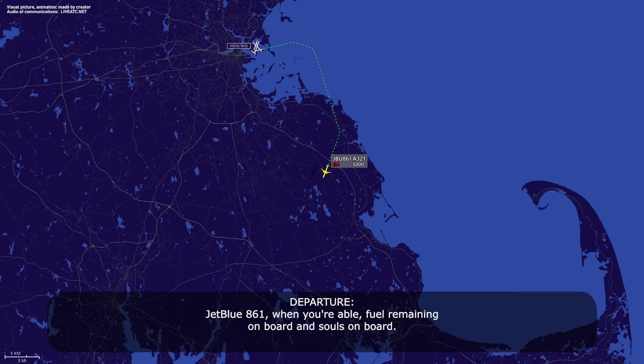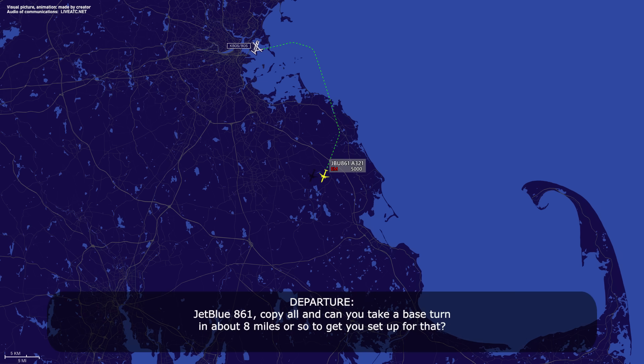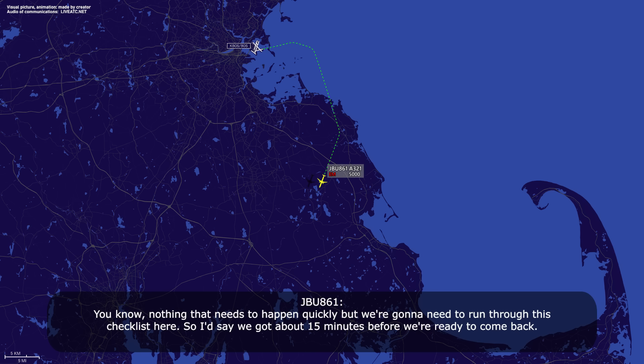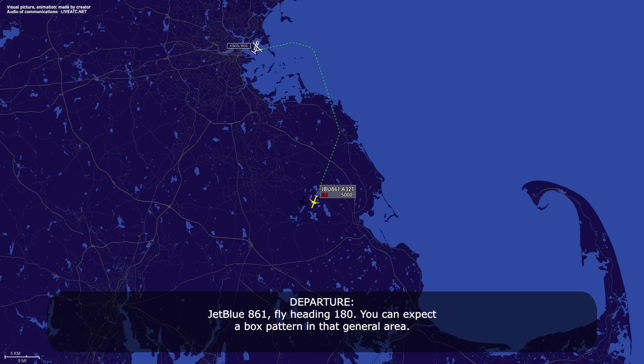JetBlue 861, when you're able, fuel remaining on board and souls on board. JetBlue 861, we've got 3 plus 00 fuel, 206 — correction, 208 — souls on board. We are declaring an emergency. Nothing needs to happen quickly, but we're going to need to run through this checklist. I'd say we've got about 15 minutes before we're ready to come back. JetBlue 861, heading 180. You can expect a box pattern in that general area. That's perfect, thanks. JetBlue 861, heading 180.